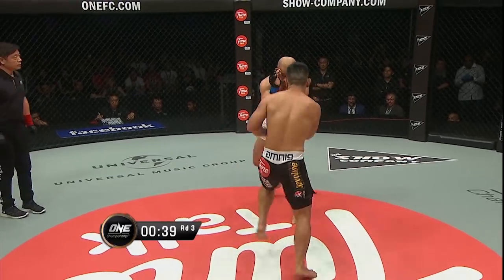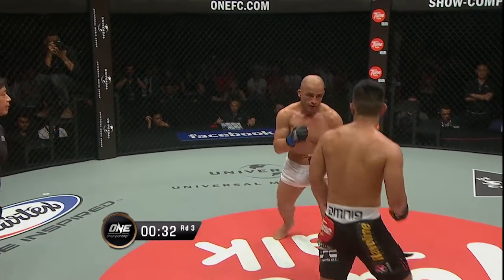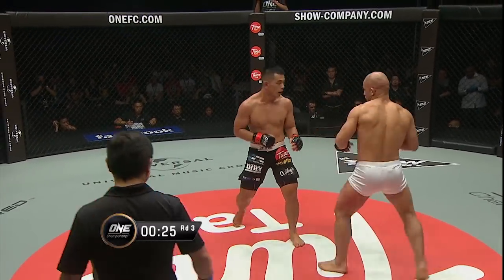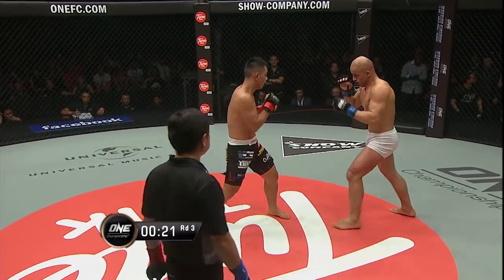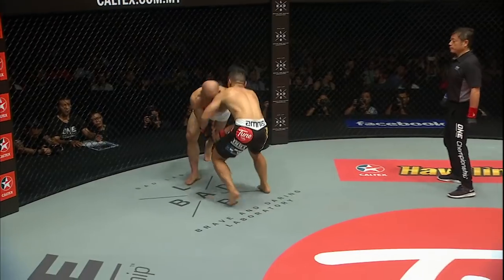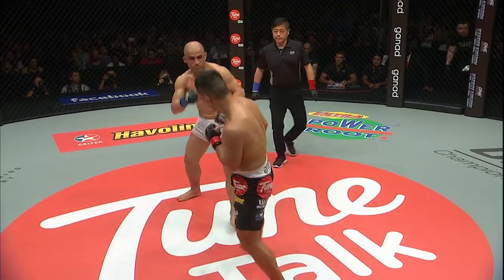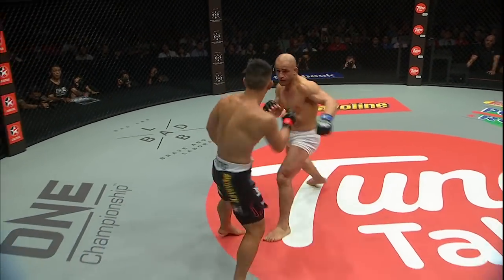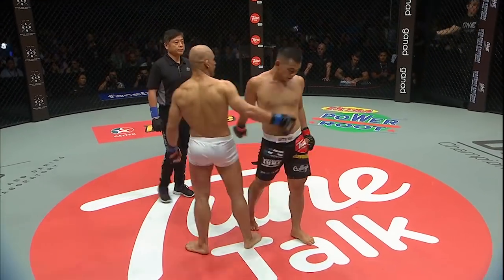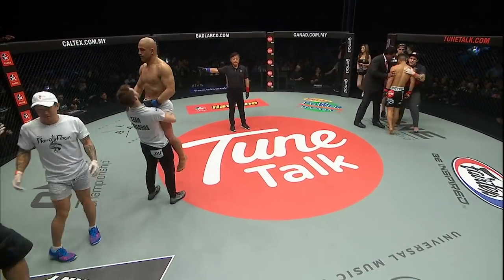Both fighters have landed some big shots with 39 seconds to go — what a contest. Straight right hand and leg kick combination by Ting but Shallarus answers right back with a leg kick and punch combination of his own. Inside the last 20 seconds, Ting fakes the takedown and goes up top with the head kick. They're still throwing big bombs — Shallarus lands a big left hand that staggers Ting for a moment but it's not going to be enough to end this one. The bell goes and it goes down to the judges. I'll stick with what I say: Kamal Shallarus has edged it.